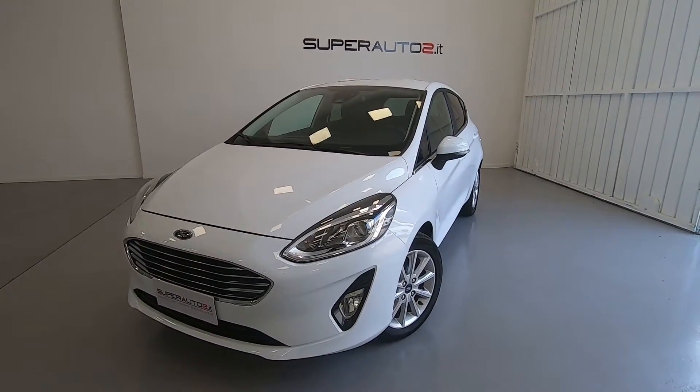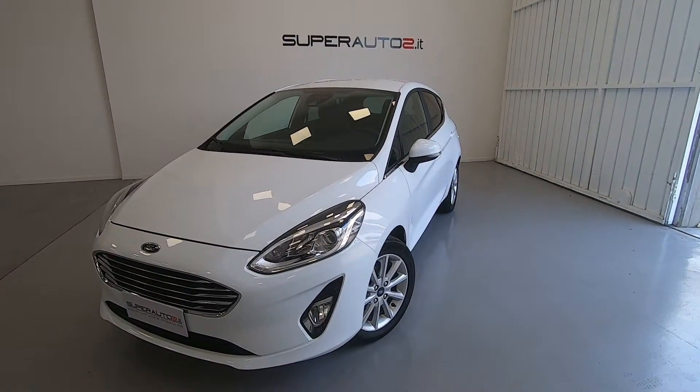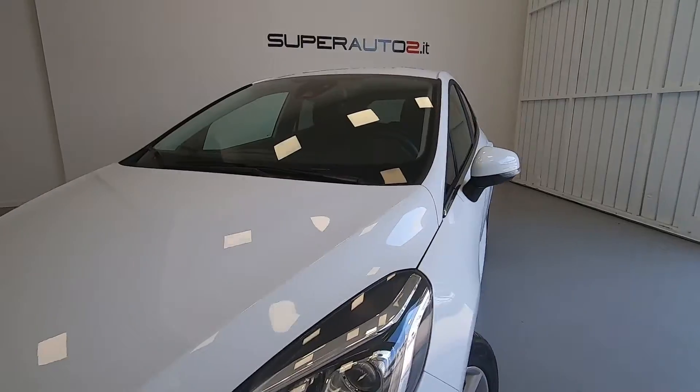Super Auto 2 di San Fior presenta questa Ford Fiesta 1100 allestimento Titanium da 85 CV. La colorazione è bianco-pastello, come possiamo vedere.